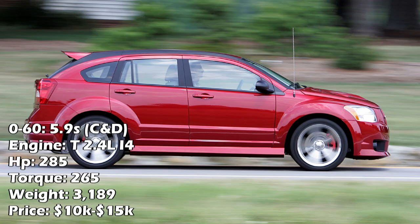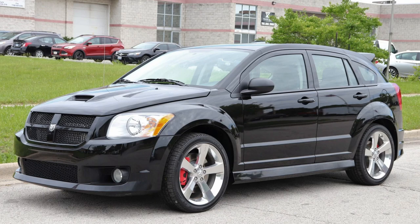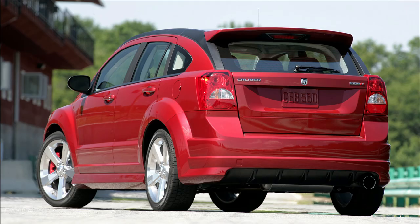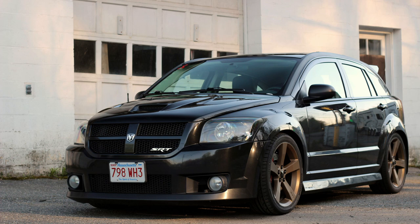These come with 6-speed manual transmissions that drive the front wheels with 285 horsepower and 265 pound-feet of torque. Honestly, the interiors kind of suck, but that's not too surprising based on Dodge's car interior record between around 2000 and 2010. And if you told me you didn't like the exterior either, specifically the back, I probably wouldn't blame you. But for what this car is, I actually think the fronts look pretty cool and they seem like a lot of fun.